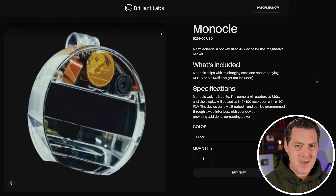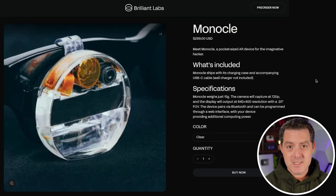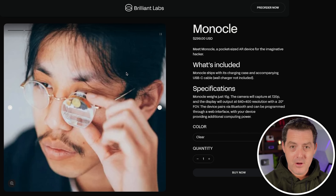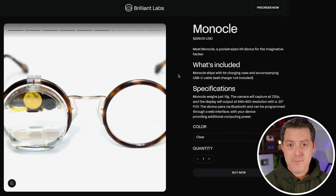By the way, this isn't Brilliant Labs' first product. They already had a product called Monocle, and it is exactly what it sounds like — a single lens AI device. You can attach it to your existing lens and get all this additional functionality. I personally think it looks pretty nerdy, and I'm not surprised they're moving on to a much better dual lens form factor.